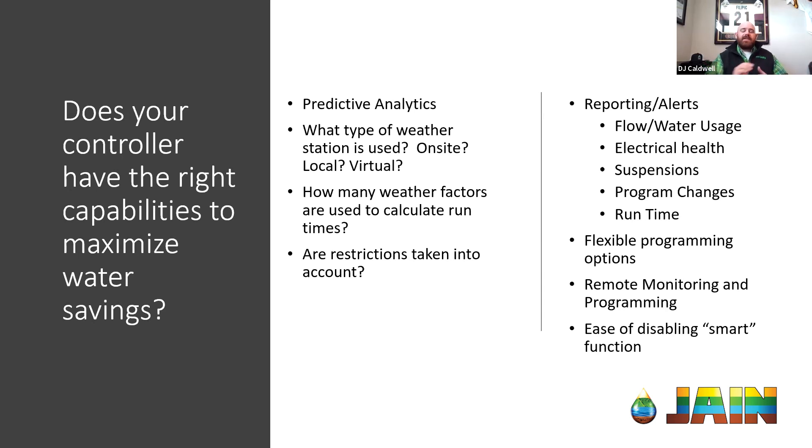Finally, and this is something many people don't think about: the ease of actually disabling the smart function. Some controllers allow you to push a button and take it off smart mode, running it like a standard controller. What I really like about ET Water is that it is actually very difficult — not impossible, but difficult — to take it off the smart function and run it like a standard controller. The reason this is important is if you bought a controller expecting significant water savings and your contractor was just using it normally, you wouldn't be happy because you're not saving any water. This feature really helps protect the end user or owner of the site.